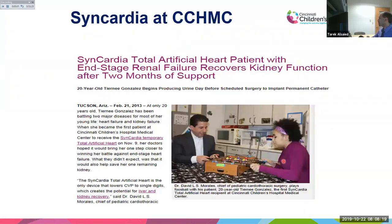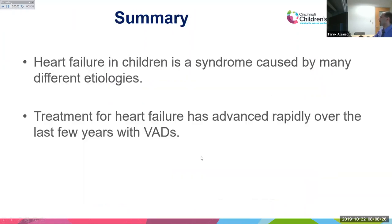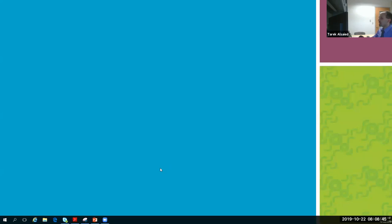In summary, heart failure in children is a syndrome caused by many different etiologies. Treatment has advanced rapidly over the last few years with ventricular assist devices, many medications, and heart transplantation. Thank you very much for listening — it was a real pleasure, and I'm happy to take questions.